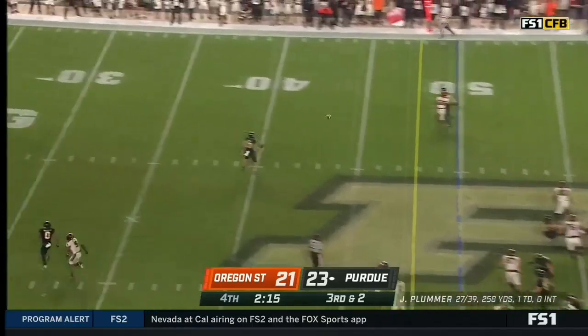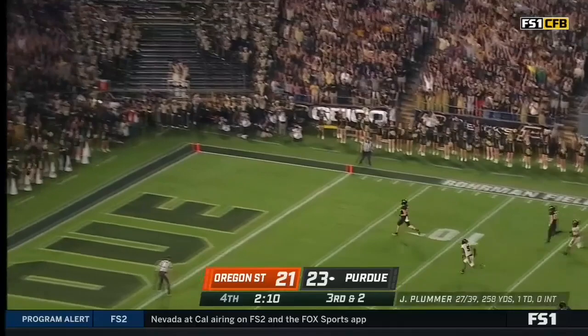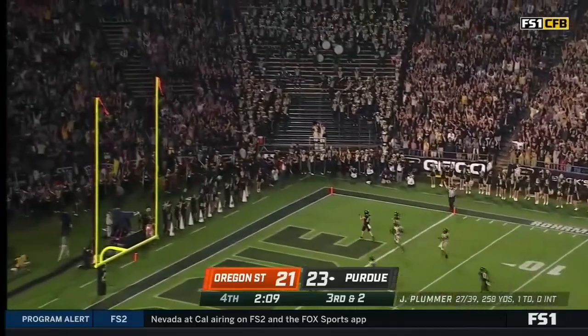It's a throw on third and short — wide open, it's Durham again. Payne Durham is going to seal it to the end zone. Ball game — touchdown, Purdue.